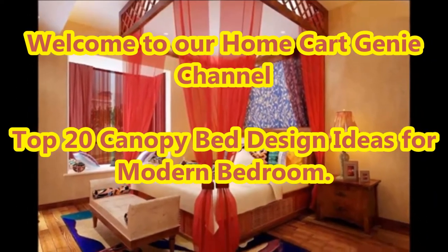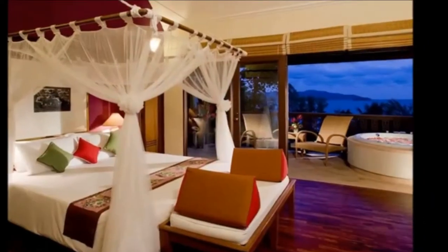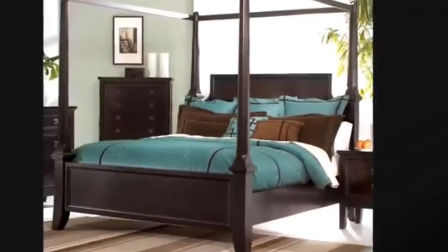Dear viewers, welcome to our Home Cart Genie channel. In today's video we are going to present top 20 canopy bed design ideas for modern bedrooms.